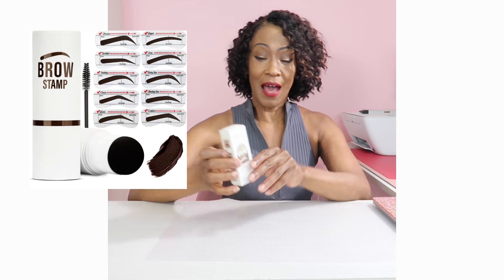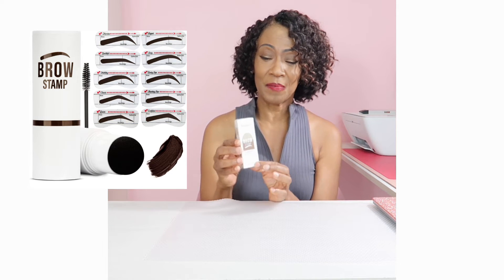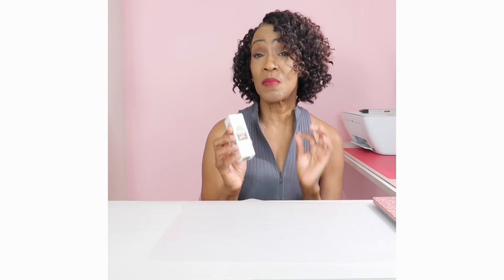My first Amazon fave is this Voss Beauty Brow Stamp Kit. This is a game changer for me — I do not have very full brows, but that's okay because I have this. It defines and tints your brows in one step. The kit includes the brow pomade, an assortment of stencils to give you a variety of brow looks, and a brow brush. This is waterproof, smudge-proof, and lasts all day. Definitely enjoy this product.